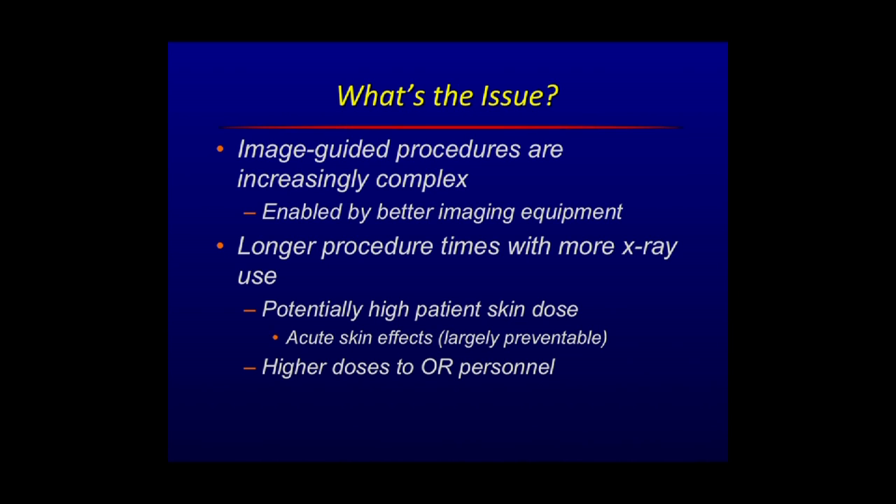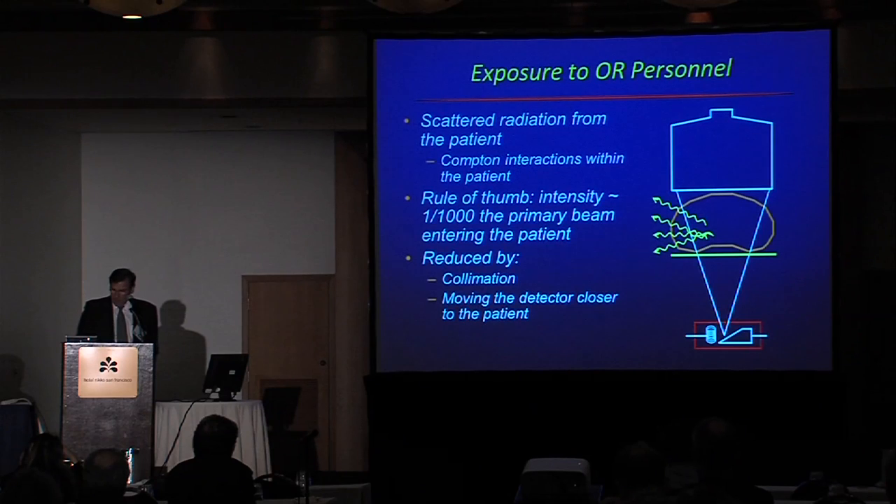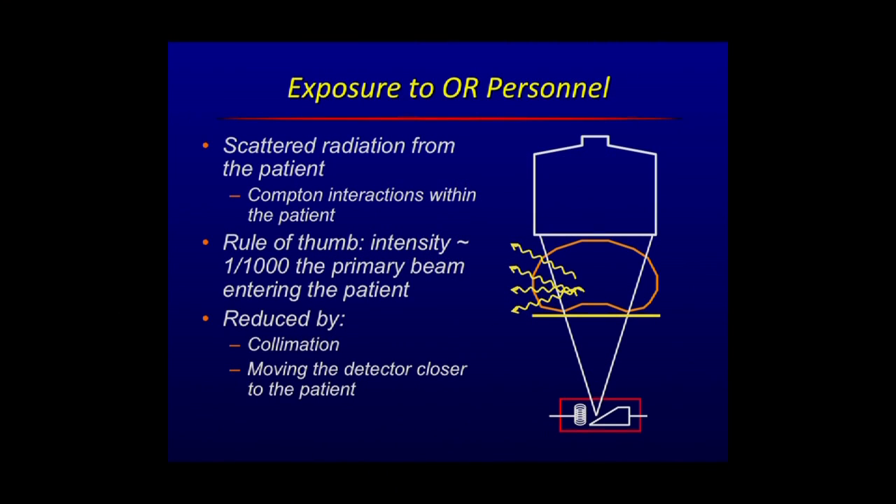The doses to personnel — surgeons and attending staff — have also gone up because of the long procedure times. Where does that radiation come from? It really comes from the patient in the form of what we call scattered radiation. It is much less intense than the dose rate going into the patient, and it is controlled by collimation and by moving the detector closer to the patient. Those are the two obvious things that can be done to reduce the amount of scatter in the room.